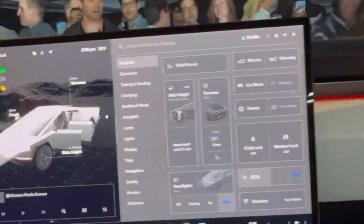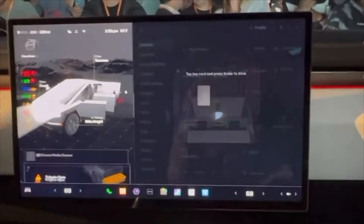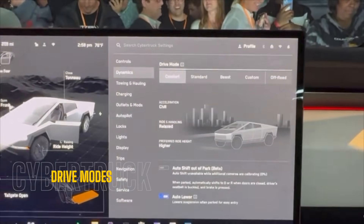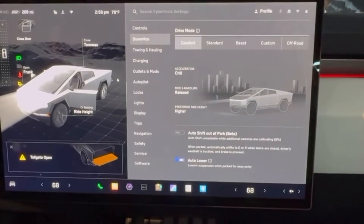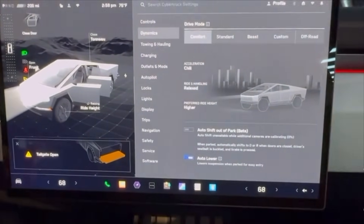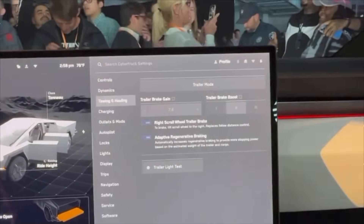This is our first hands-on look at the infotainment screen in the Cybertruck. There are a lot of features, but the most noticeable additions are the capability to remove the Tesla logo on boot-up, and new drive modes. If you're in the Cyber Beast, there is a new Beast Mode — previously we had Ludicrous, Insane, and Plaid modes.